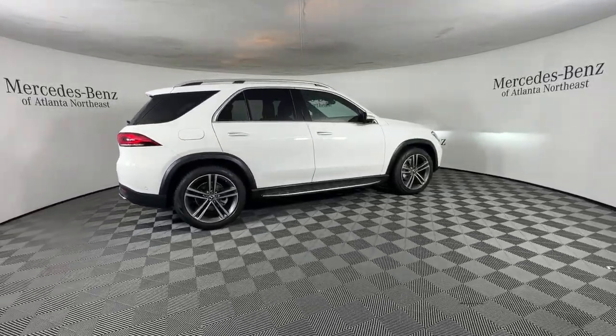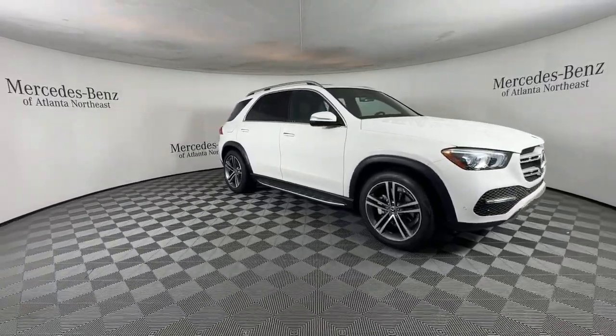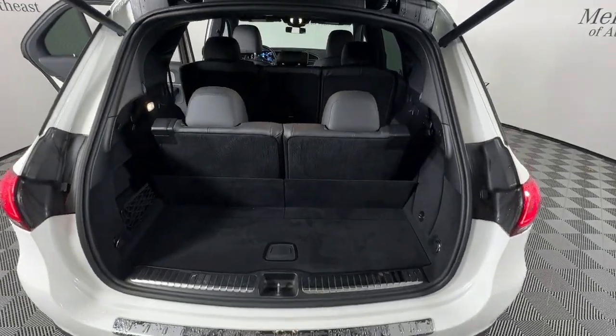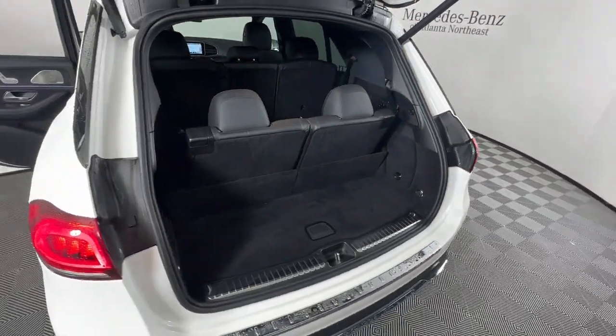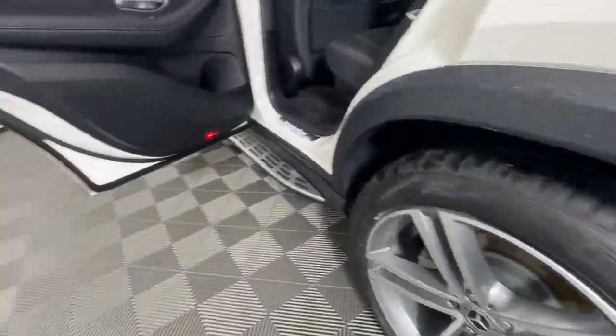The following are some of this vehicle's highlighted options: Apple CarPlay and/or Android Auto, wireless charging station, navigation system, keyless entry, moonroof, power liftgate, power passenger seat, satellite radio, heated mirrors, and woodgrain interior trim.